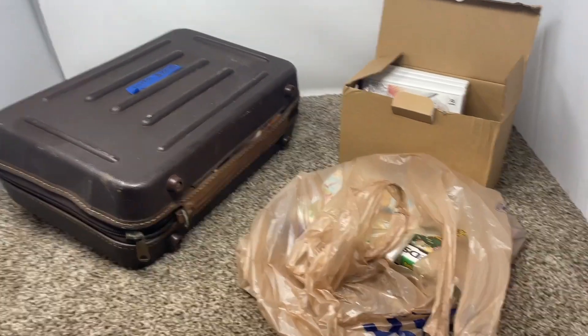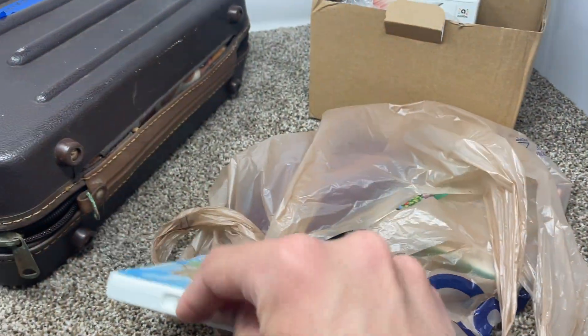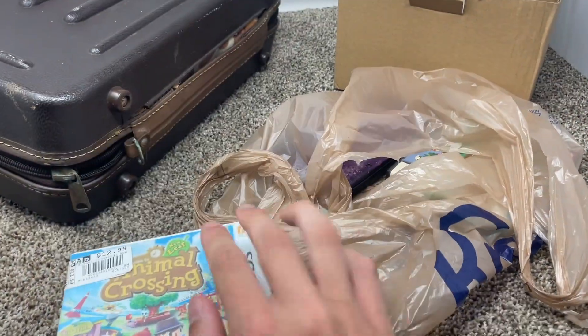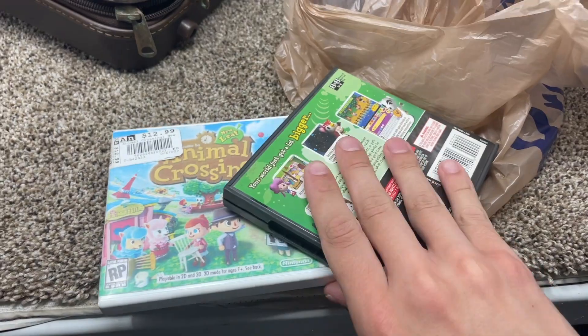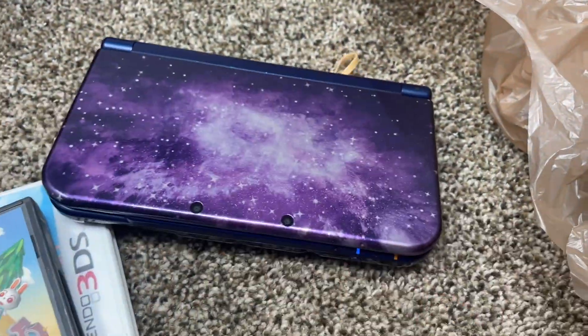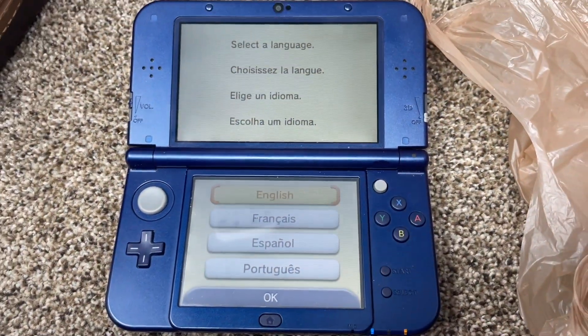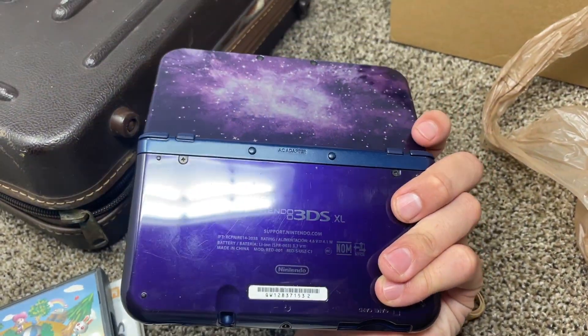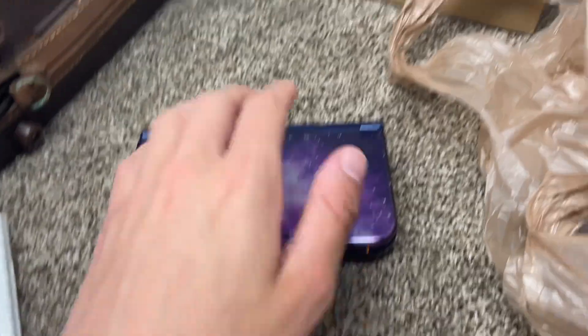Just made it home and as you can see, we got the stuff. The 3DS stuff looks pretty good. This is obviously reprinted cover art, but it's in there. Got Animal Crossing: New Leaf and Wildworld — I believe this was complete, yep. So the 3DS lot was $200. There's a new 3DS XL which is in pretty good shape. It does power up and the buttons feel good. It's got some scratches, but overall not in bad shape at all. Definitely happy with that.